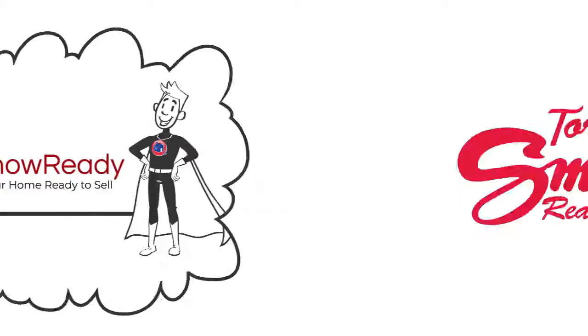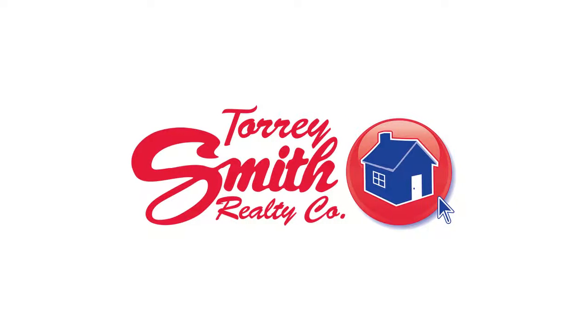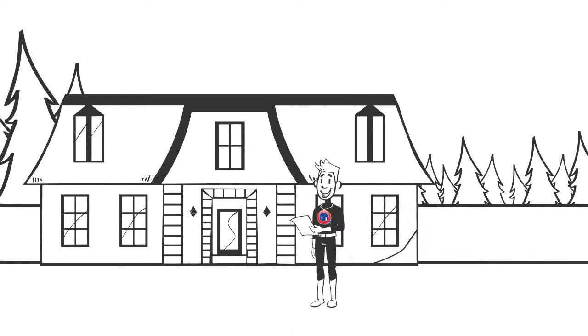That's where a Show Ready agent can help. Exclusive to Torrey Smith Realty, Show Ready agents are equipped to help you with a checklist of action items that can present your home in the best light to buyers.